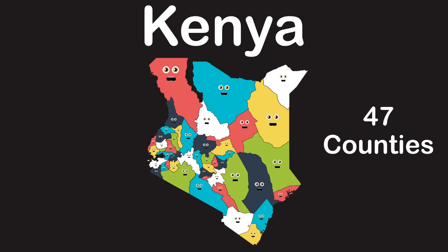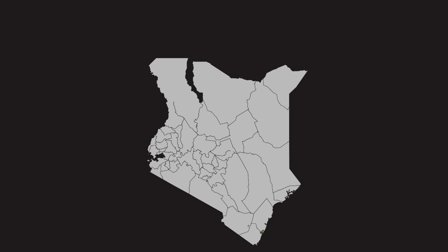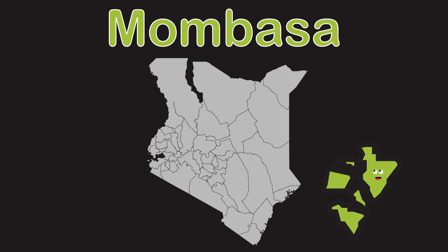We're 47 counties you should put on your agenda. Thanks for coming to Eastern Africa to visit Kenya. We touch the Indian Ocean without a dilemma. We're here to keep you right on track to learn these counties of Kenya.